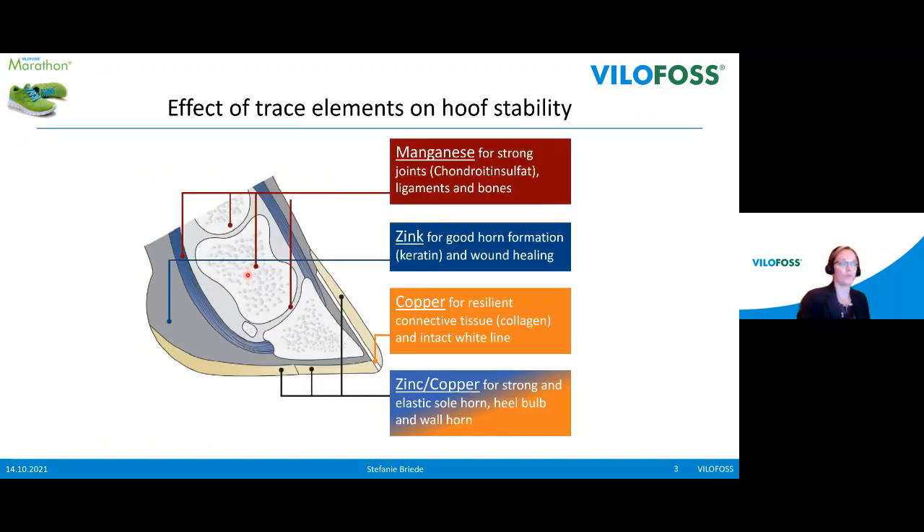If we talk about hoof stability and trace elements, we have to look at three different trace elements. The most important for hoof stability are manganese, zinc, and copper. These three trace elements are very important because they all have different functions in the hoof. I want to start with manganese — manganese is a trace element needed for strong joints, because manganese is part of chondroitin sulfate, which is needed to build up strong joints. Manganese is also very important for ligaments and bones.